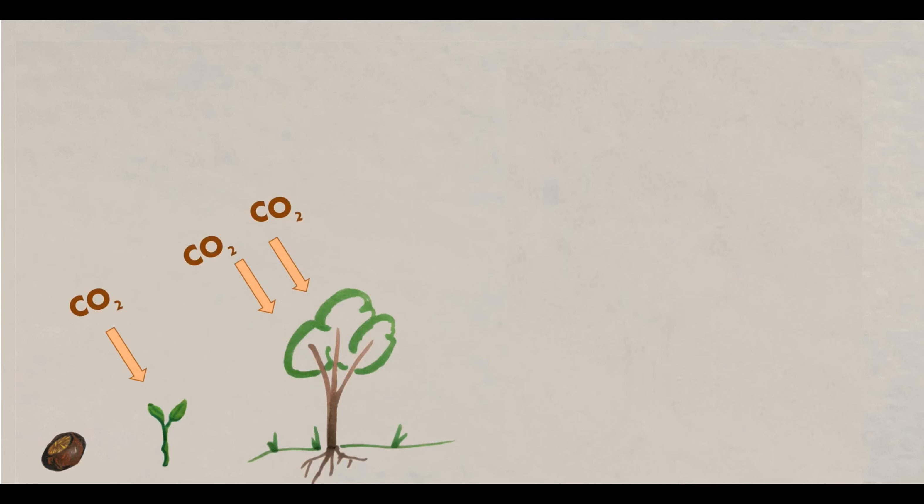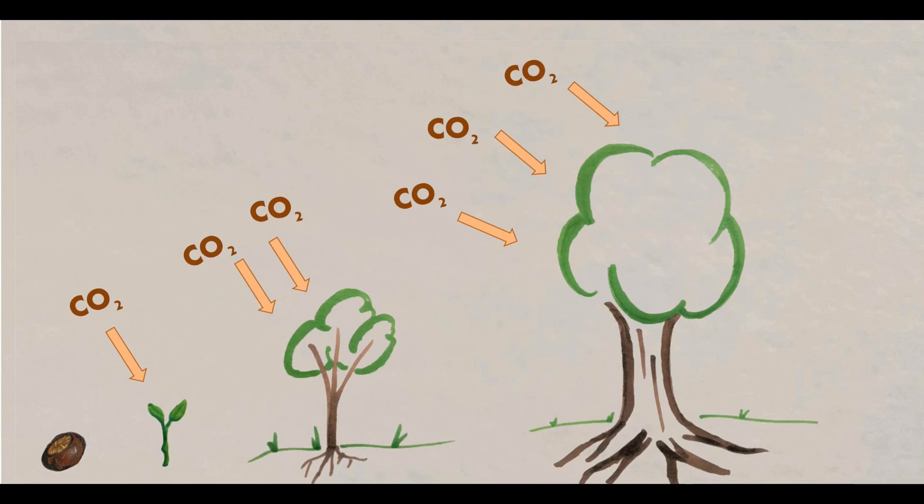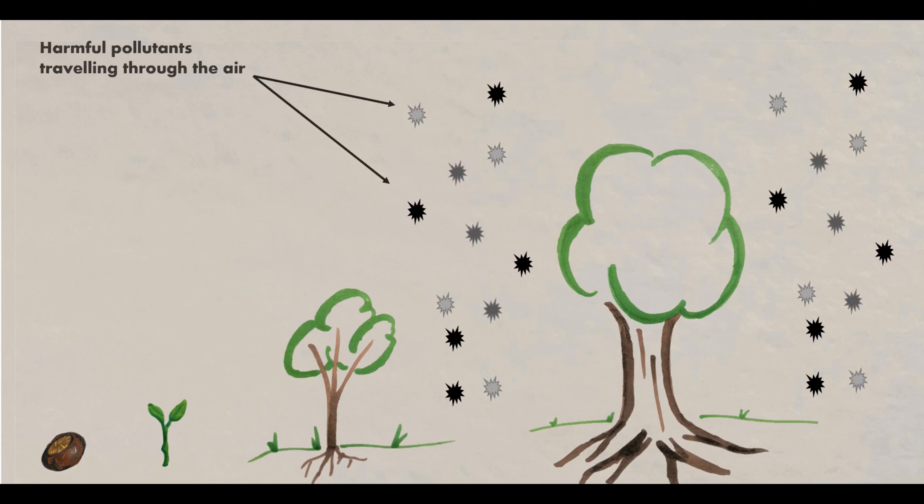But why am I interested in how quickly urban trees grow? This is because as a tree grows, it actually does something very beneficial for us humans. As it grows, the tree will suck carbon dioxide, or CO2, out of the air and use the carbon to grow its roots and branches, locking that carbon up and helping to mitigate climate change.